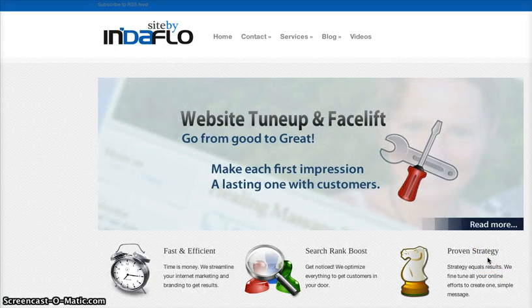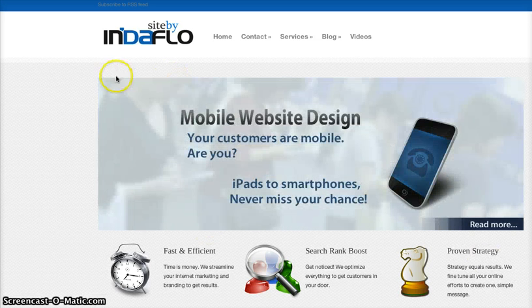Hi, Jason here again at Indaflow Local Marketing. The website is getindaflow.com — G-E-T-I-N-D-A-F-L-O. Get in the flow.